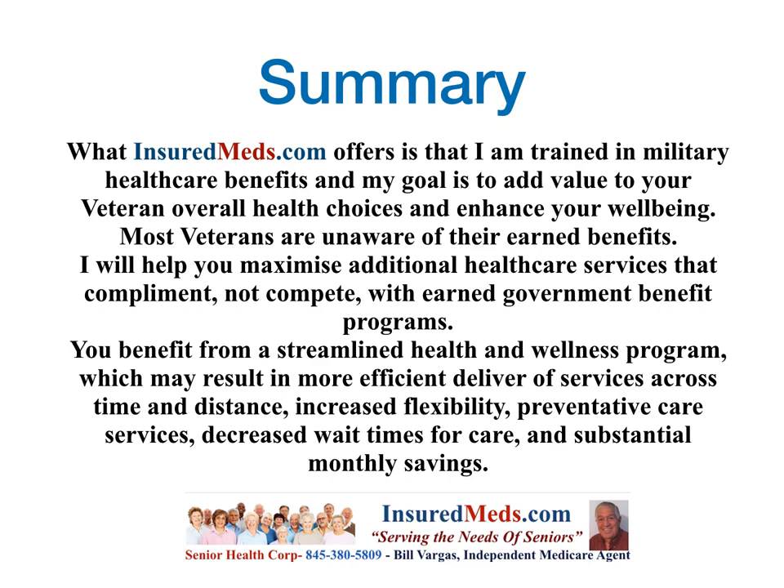In summary, InsuredMed offers services from someone trained in military health care benefits, with the goal of adding value to your veteran overall health choices and enhancing your well-being. Most veterans aren't aware of their earned benefits. We will help you maximize additional health care services that complement — not compete with — earned government benefit programs. You benefit from a streamlined health and wellness program resulting in more efficient delivery of services across time and distance, increased flexibility, preventive care services, decreased wait times, and substantial monthly benefits. When you combine the benefits of VA, Medicare, and a Medicare Advantage plan, you get full coverage to protect yourself from health problems.